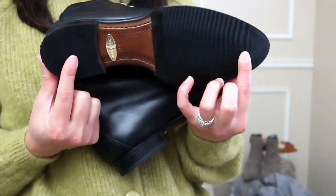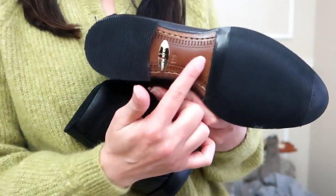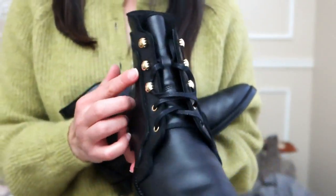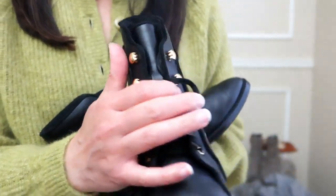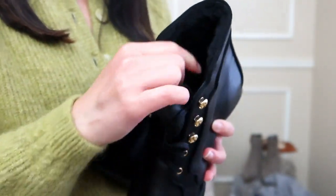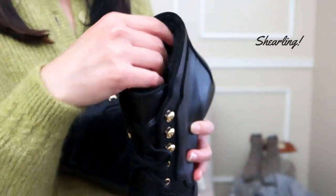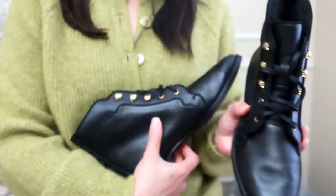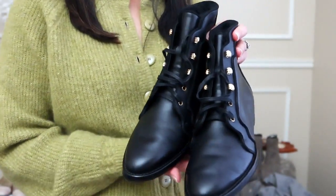The bottom is very sturdy — rubber bottoms with etched marks to prevent slipping. It has beautiful gold grommets and eyelets that hook across so you can lace up your boots. On the inside, there's a fluffy lining that looks like it'll keep you very warm. The back looks very plain. This pair of booties is a collaboration between Sarah Flint and the Gravati brothers — it was made by Gravati.